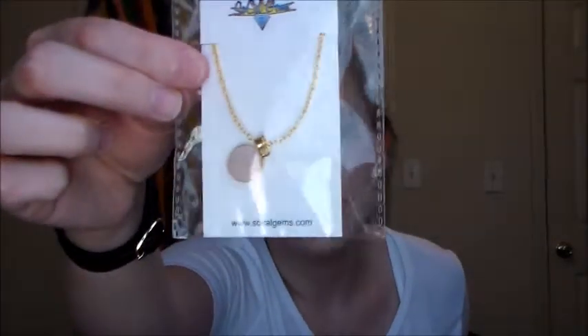So when you open it up it looks so pretty, and it says 'pretty things inside — yay!' So the first thing is this necklace, which I thought was really pretty — just like a cute little dainty necklace, which I love.